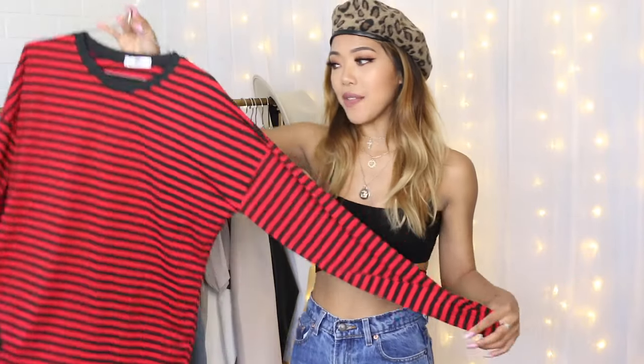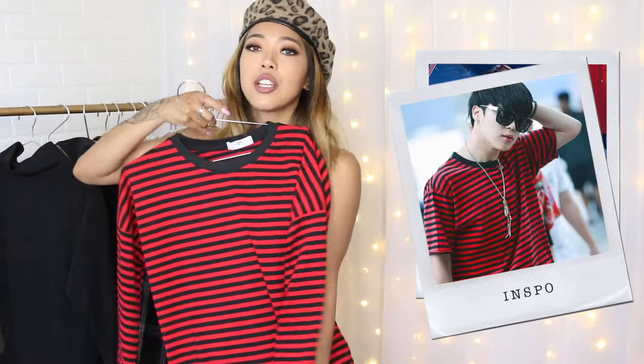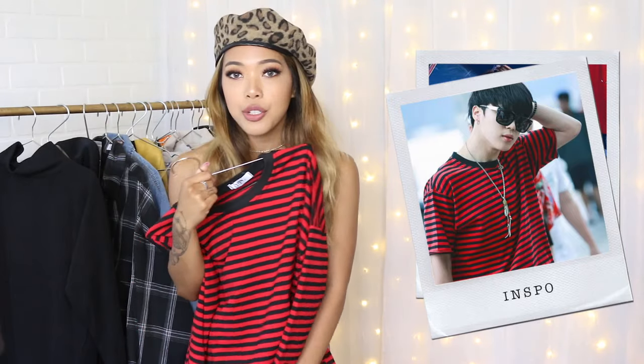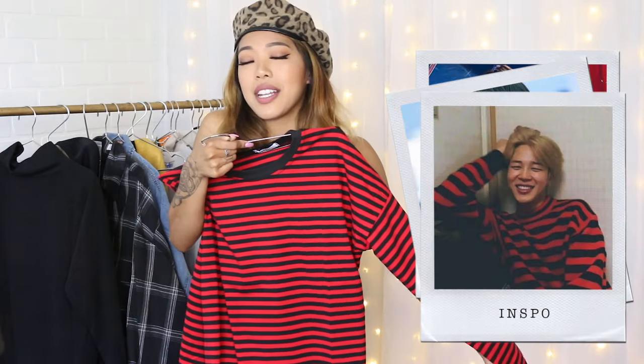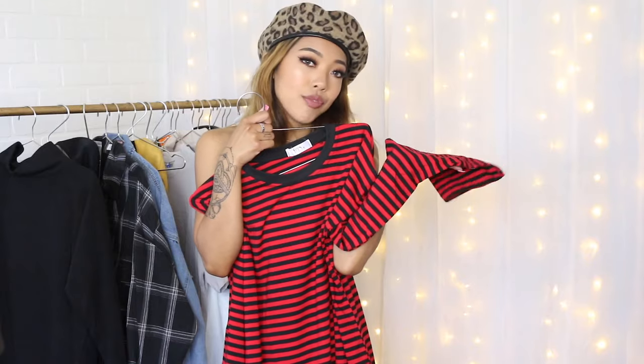The first item is this long sleeve black and red striped top. I already have this one in black and white but I really wanted it in black and red. It's perfect because Suga and Jimin used to wear this style — their style has evolved a lot so they don't really wear it that often anymore, but I still think it's a nice BTS inspired piece. The black and red combo is still seen a lot in their wardrobe and styling.